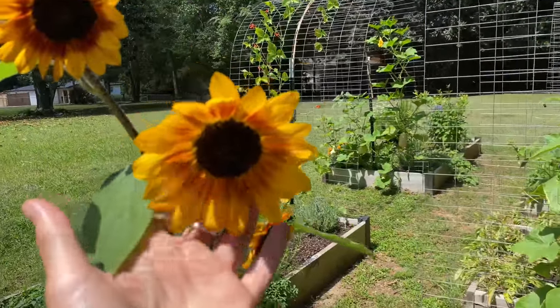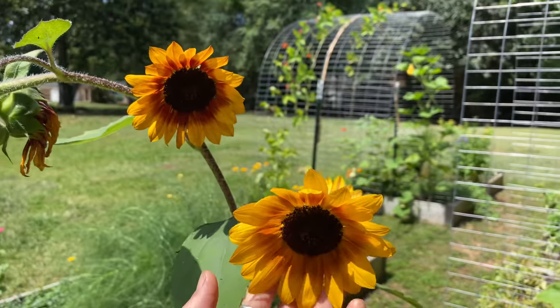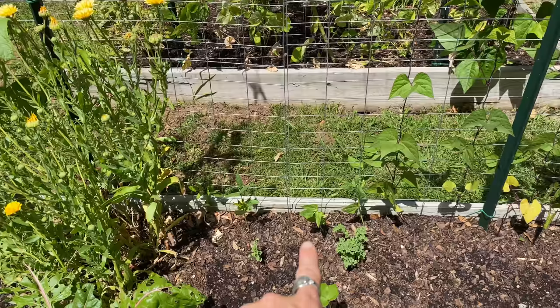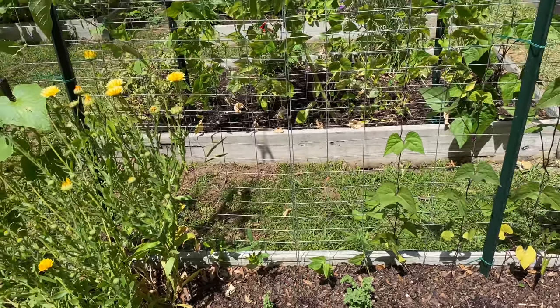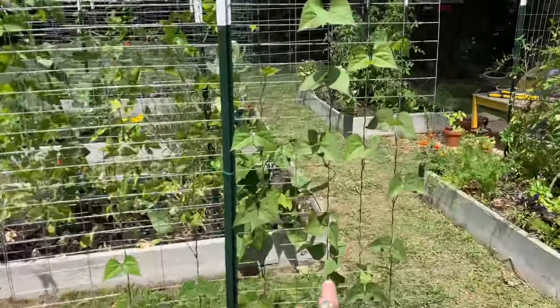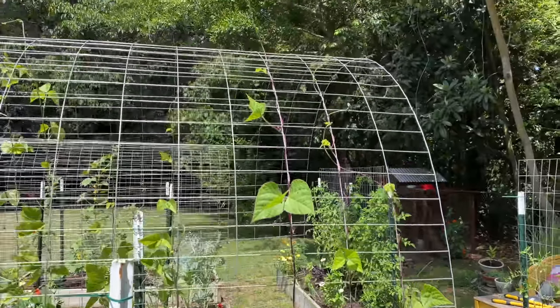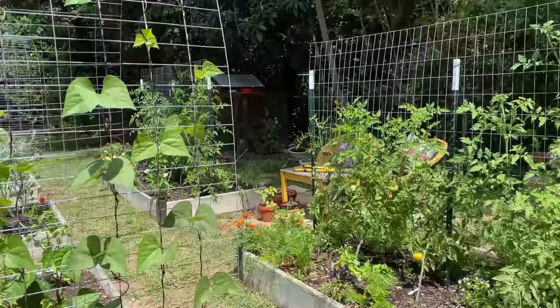Still loving these sunflowers so, so much — they're so beautiful. I have a bunch of beans along the trellis down here. I have red Chinese noodle beans down here, but they don't seem to be growing and taking off, so I'm not sure what the deal is with that. I planted them at the same exact time as these purple beans, which are doing fantastic.